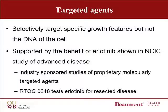Another area of active study are the targeted agents. These are called targeted because they interfere with the pathways that drive the growth of the cancer or the way the cancer causes blood vessels to grow, but don't interfere with the DNA like traditional chemotherapy drugs. Targeted agents can have a lot fewer side effects. The use of targeted agents in pancreas cancer has already been supported by the benefit of erlotinib shown in the NCI of Canada study in advanced disease. Even though that benefit was minimal, this established the pathway and the mechanism, and there are other agents currently being tested by the pharmaceutical industry. Of note, the current national Phase III study does test erlotinib when given in resected disease.